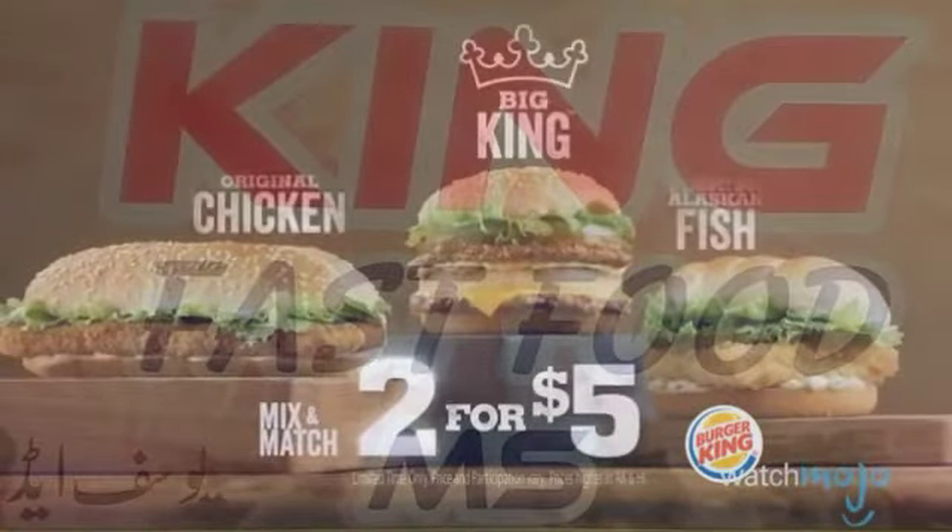Essentially, this sandwich is BK's take on McDonald's iconic Big Mac — a two-burger deal on a sesame seed bun with a healthy, or is that unhealthy, dollop of Thousand Island-style dressing. The Big King is certainly tasty, and it makes us wonder whether or not it's due for a comeback in North America.